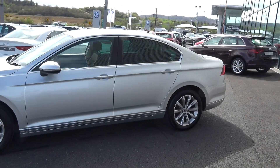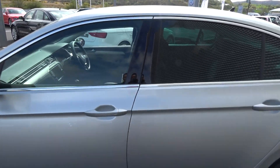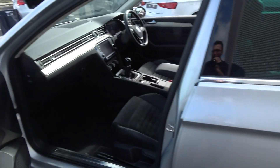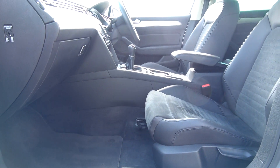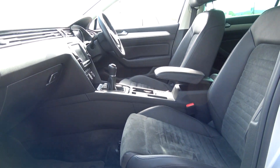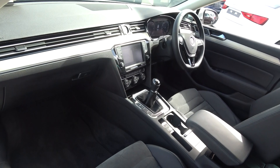Let's continue on into the front interior. This vehicle is finished in a beautiful black part leather, part Alcantara upholstery on your heated sports seats. We have the leather centre armrest for additional comfort, and the Volkswagen Passat offers spacious, ample legroom for the driver for that perfect Volkswagen drive.